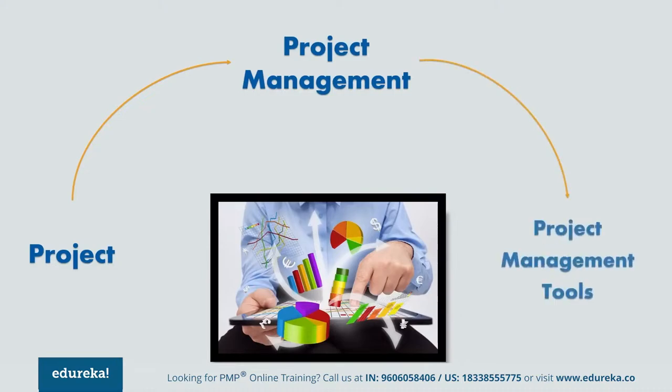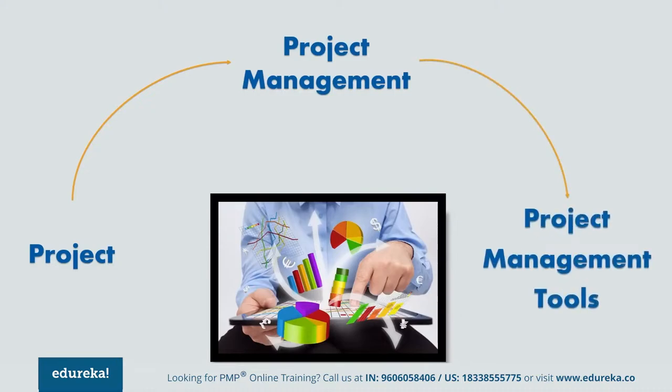For easy and systematic project management, nowadays project management tools are being heavily used in the market, irrespective of the size or type of the project. These tools act as an aid to an individual as well as a team. So without wasting any more time, let's quickly start off with our list of top 10 project management tools.